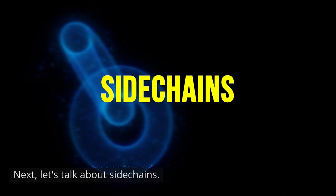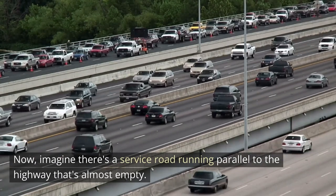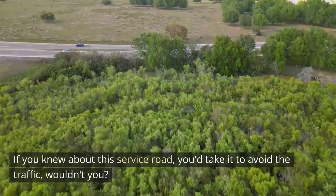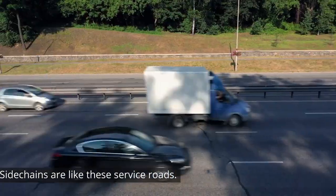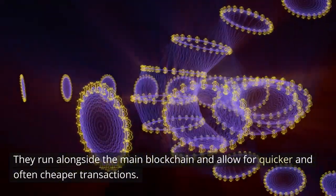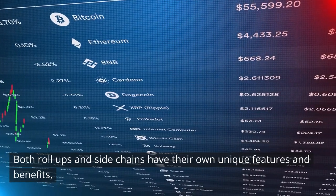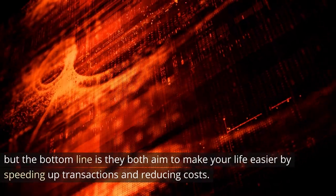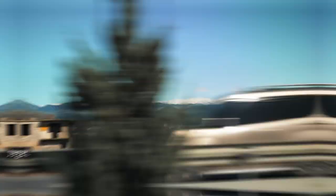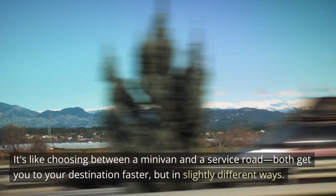Now let's talk about sidechains. Picture a busy highway with lots of traffic. Now imagine there's a service road running parallel to the highway that's almost empty. If you knew about the service road, you'd take it to avoid the traffic. Sidechains are like these service roads — they run alongside the main blockchain and allow for quicker and often cheaper transactions. Both rollups and sidechains aim to make your life easier by speeding up transactions and reducing costs, like choosing between a minivan and a service road.